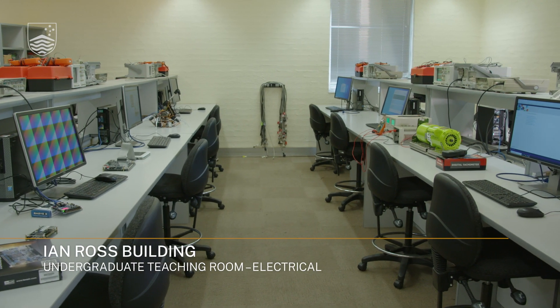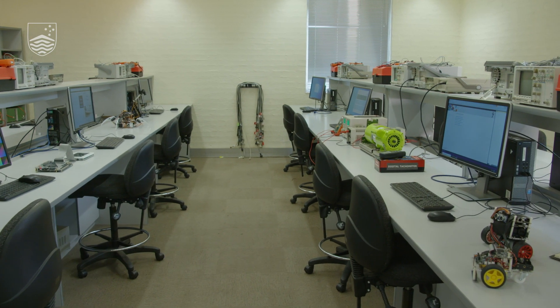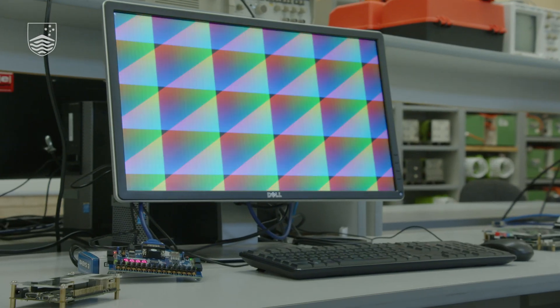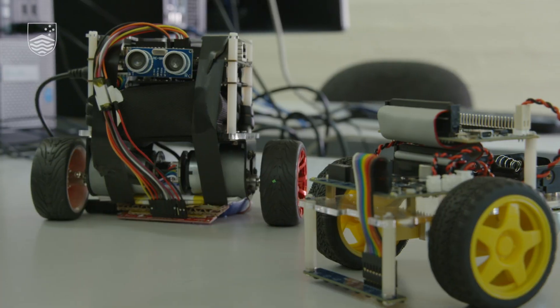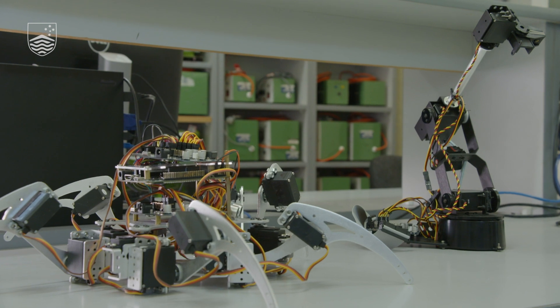This lab is used for the digital systems and microprocessors, and embedded systems and real-time digital signal processing courses, as well as the power systems and power electronics course. In addition to the standard lab instruments, there are field programmable gate array development boards, microcontroller development boards, and various small robot cars, spiders, and arms to support the courses.